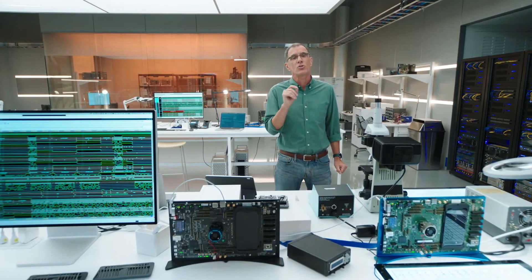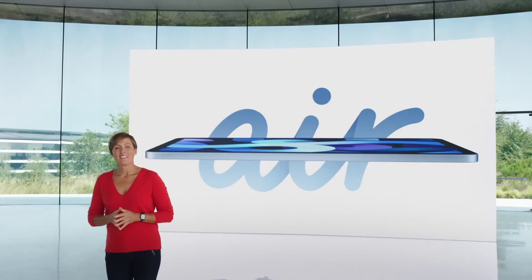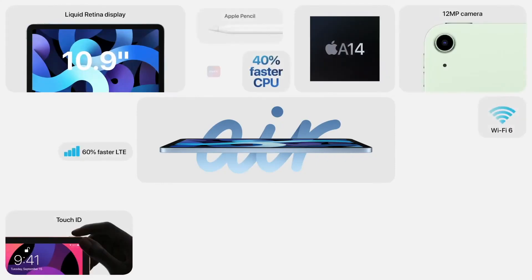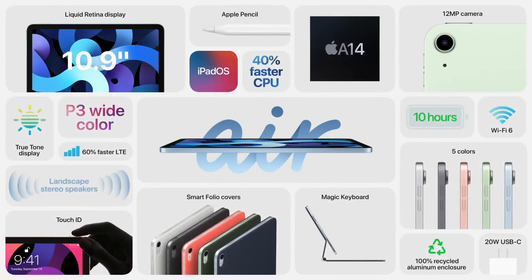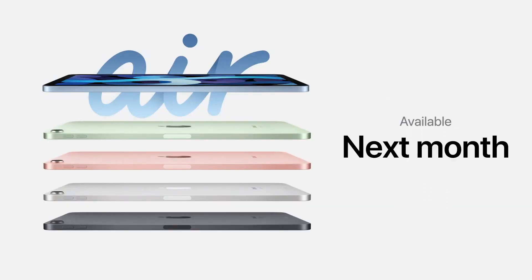The new iPad Air has up to two times faster graphics performance in its incredibly thin and light design. This is the new iPad Air, featuring a 10.9-inch Liquid Retina display, next-generation Touch ID, a huge boost in performance with A14 Bionic, USB-C, advanced cameras, Wi-Fi 6, and LTE that's 60% faster. This is by far the most powerful iPad Air ever. It'll start at $599 and will be available beginning next month.